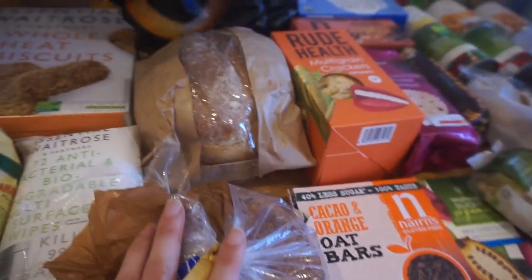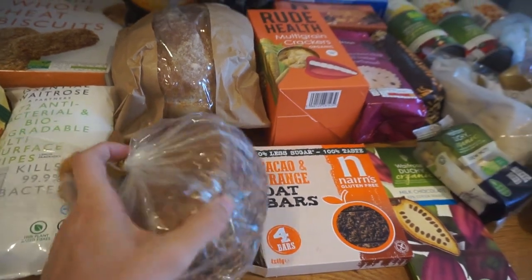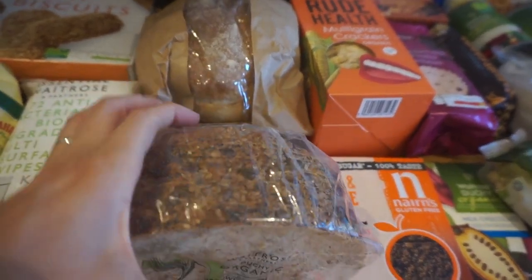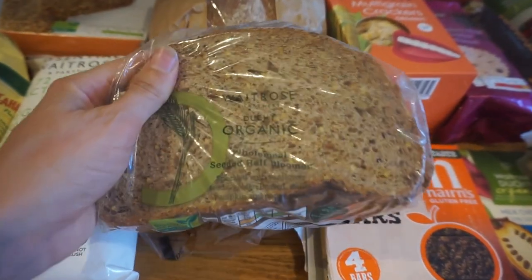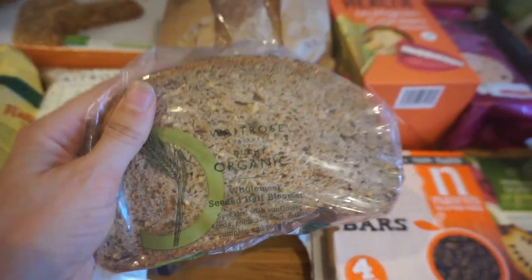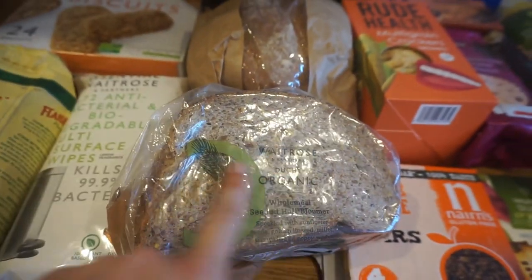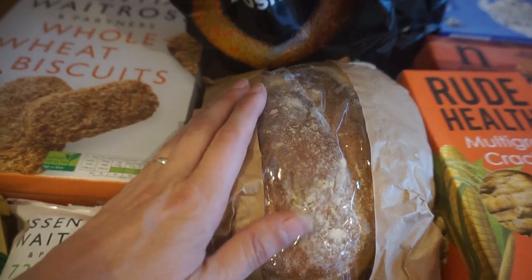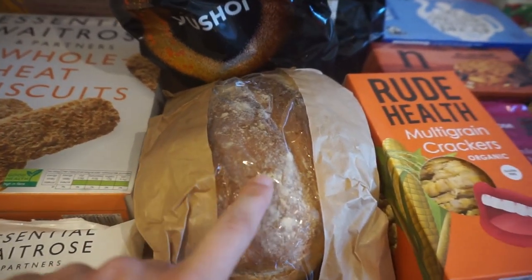We've got some bread. As I said, we did buy bread a few days ago but still needed more. This is only a half loaf — it's Waitrose's own wholemeal seeded half bloomer, which is organic. It has really big slices and tastes great. We also got a small crusty white loaf, which will be for my son Arthur.